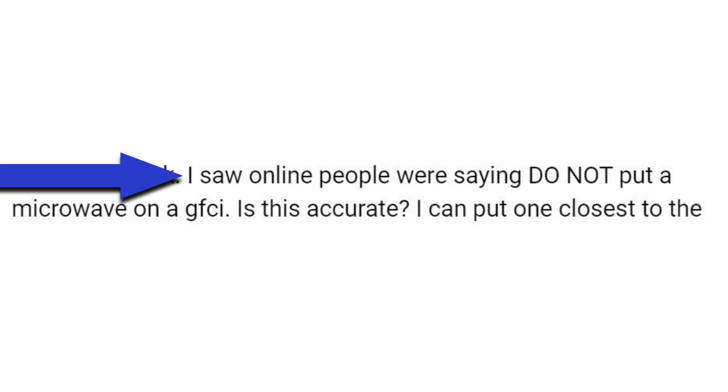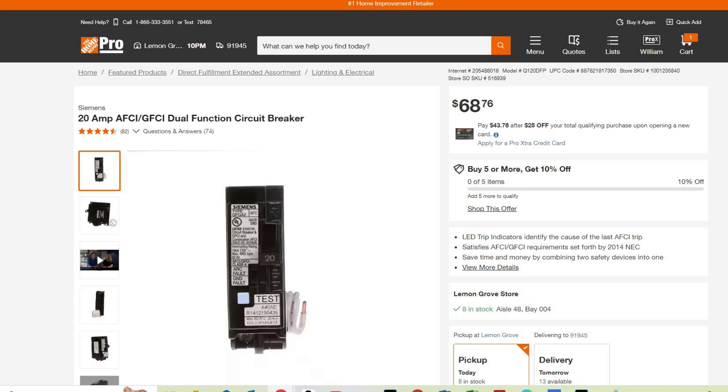So going back to the original question — no, that's not an accurate statement. You can put your microwave on a GFCI. In fact, if you're going by the 2023 code, you must put your microwave on a GFCI, either as a GFCI breaker or a GFCI receptacle. My preference would be to put the microwave on a dual AFCI/GFCI circuit breaker.